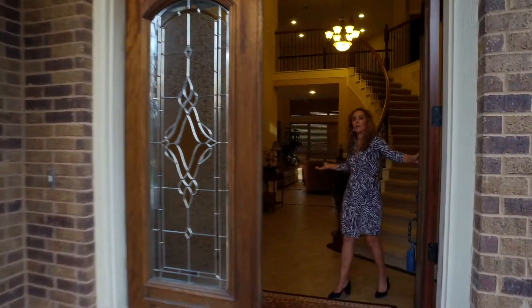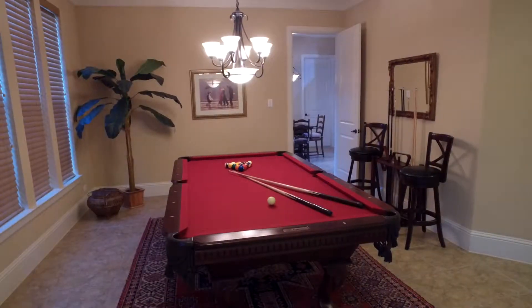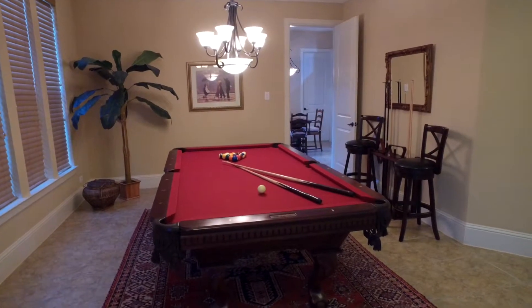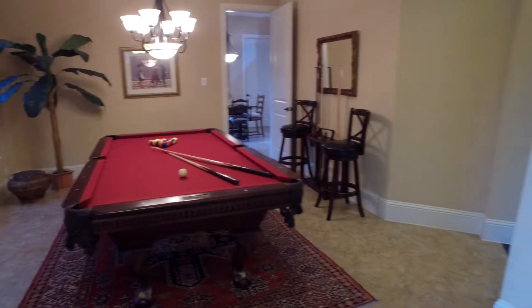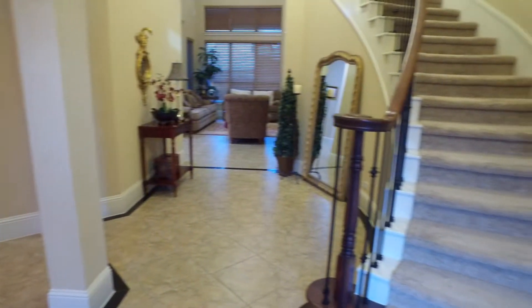Come on in to this five bedroom, three and a half bathroom David Weekly home. This is your formal dining room, now used as a game room. And to the right of the entrance you have your study with hardwood.